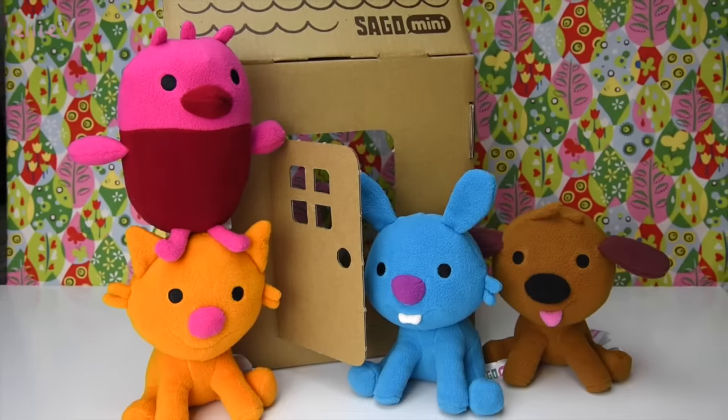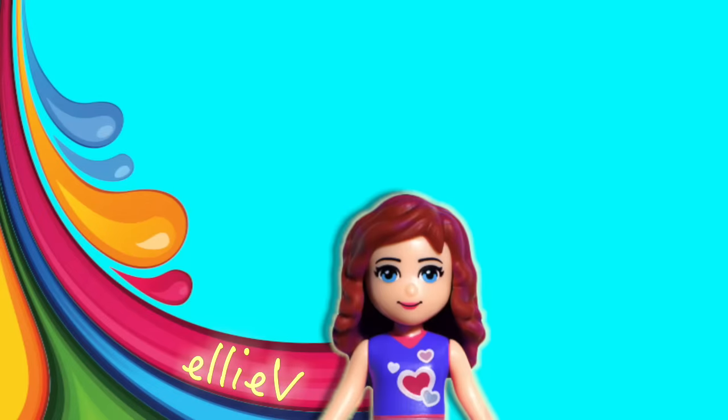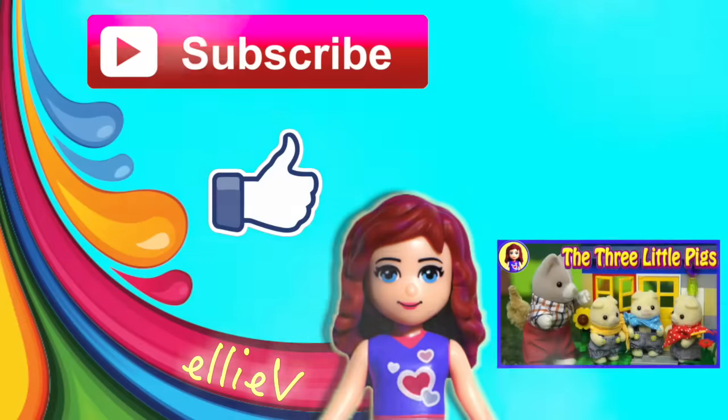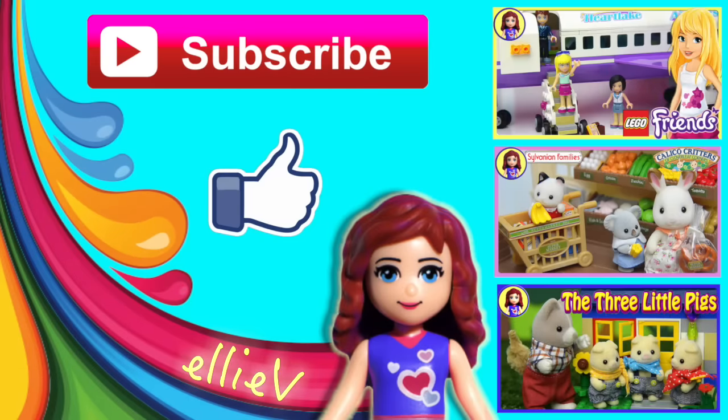I just love it. We are gonna have so many fun adventures together, my Sago Mini plushy toy friends. Thank you so much for joining me for plushy cuteness. Don't forget to subscribe and click like, and check out our other fun videos. I'll see you again so soon!